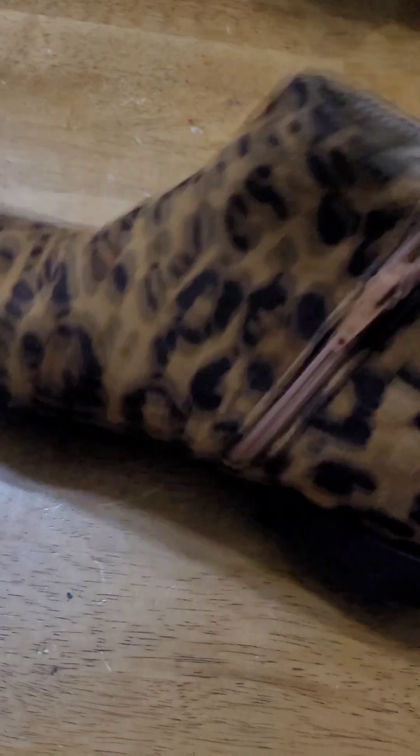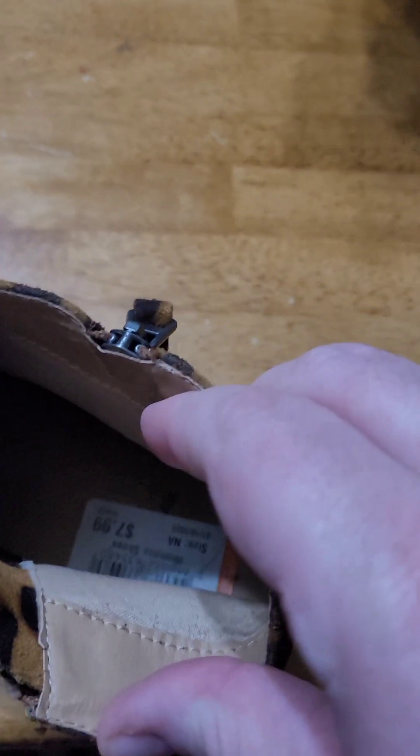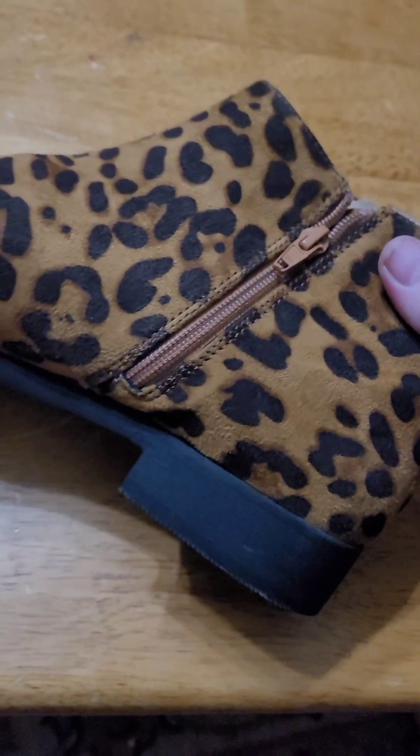I got me a pair of booties — boots. They were half off, so that's $4.